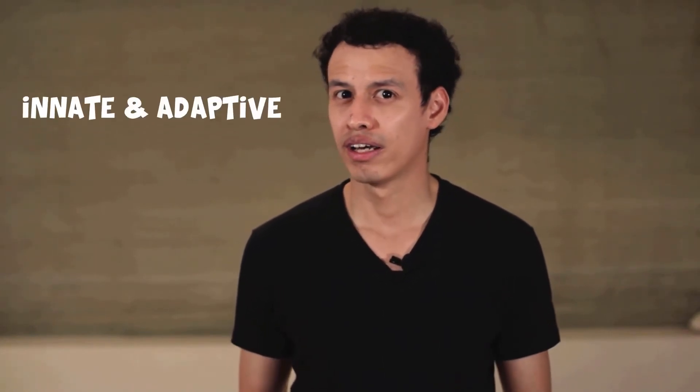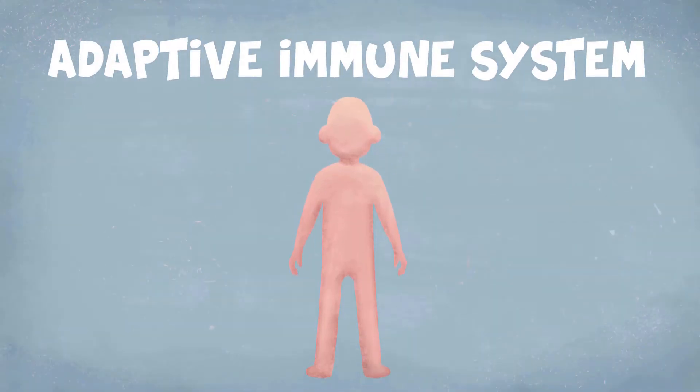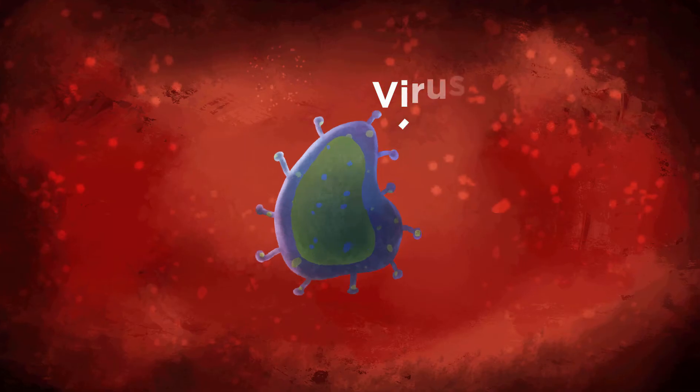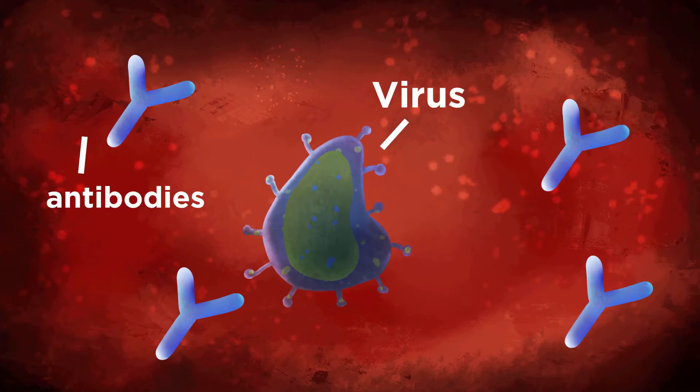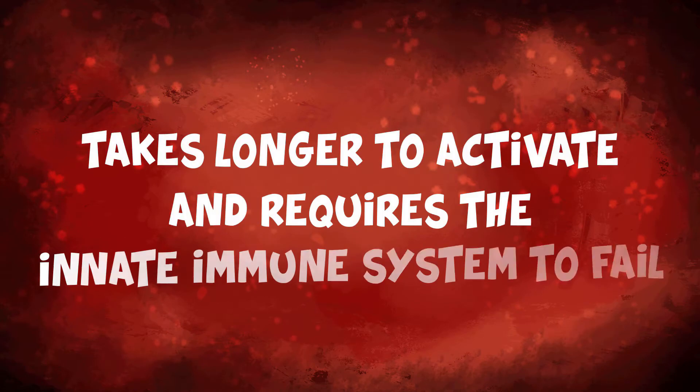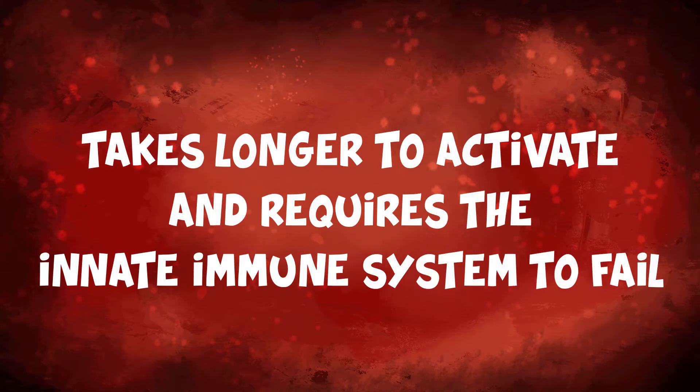There are two parts of the immune system that we need to take care of: the innate and the adaptive immune system. The adaptive immune system is probably the one you're more familiar with. It triggers a specific response to identify and attack a virus — this is the system that creates antibodies whenever we are infected by a virus or get a vaccine shot. However, the adaptive immune system takes longer to activate and requires that the innate immune system fails in controlling the virus and that the amount of virus crosses a certain threshold.